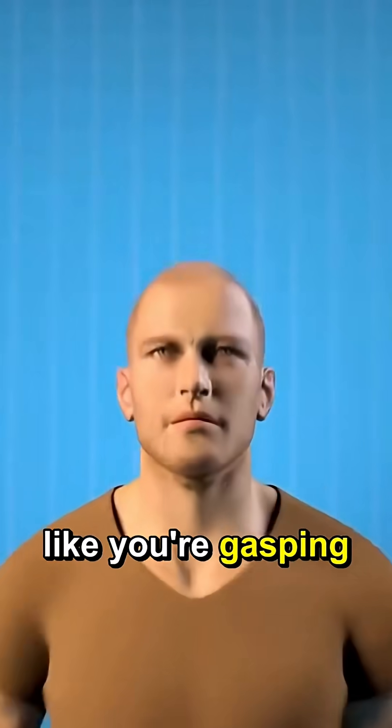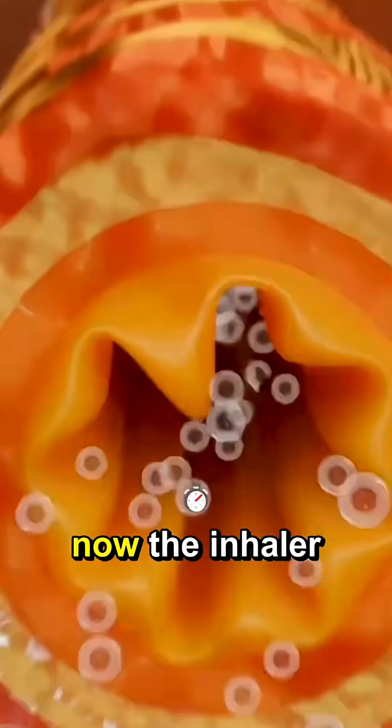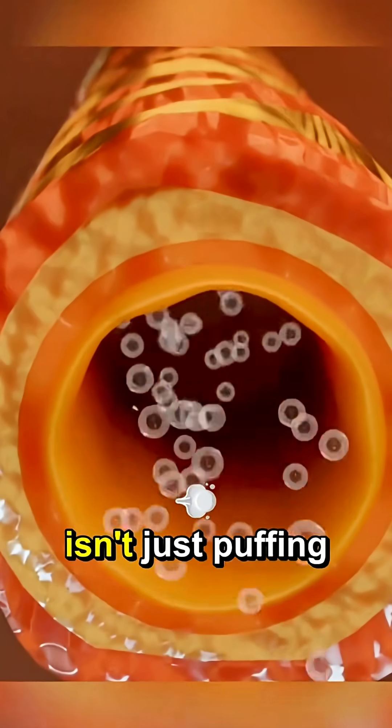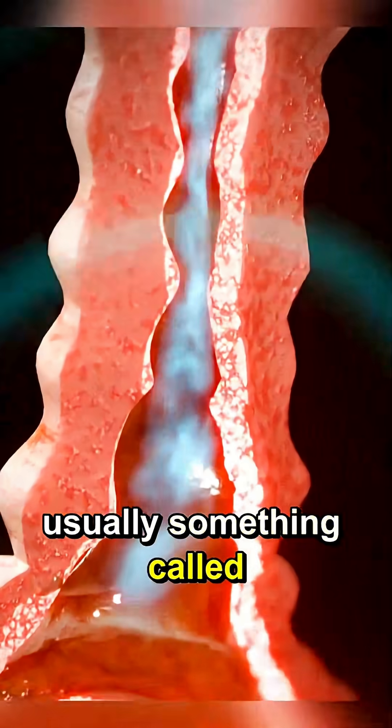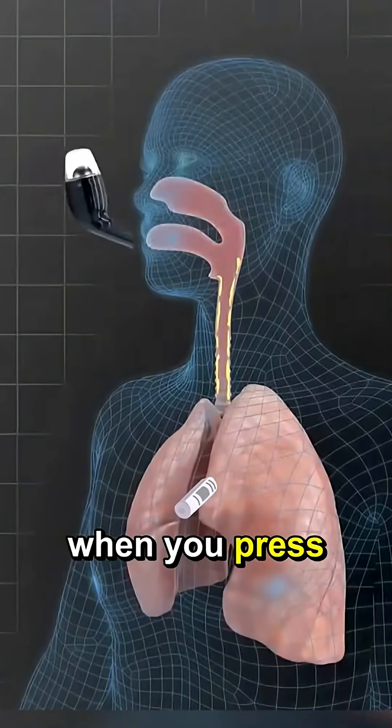You might feel like you're gasping or wheezing, and it can get scary fast. Now the inhaler — that little thing isn't just puffing out air. It has medicine inside, usually something called albuterol. When you press it and breathe in,